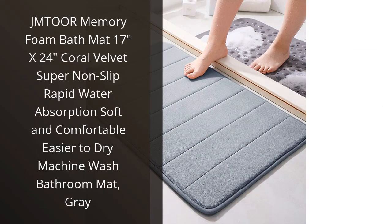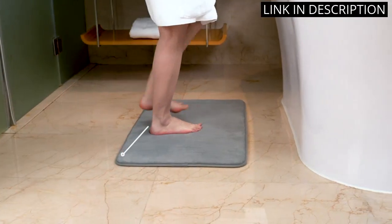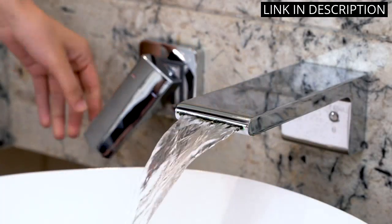I recently purchased the JM Tour Memory Foam Bath Mat and I'm so glad I did. It's incredibly soft and comfortable, and it absorbs water quickly. I love that it's non-slip and machine washable, so it's easy to keep clean.